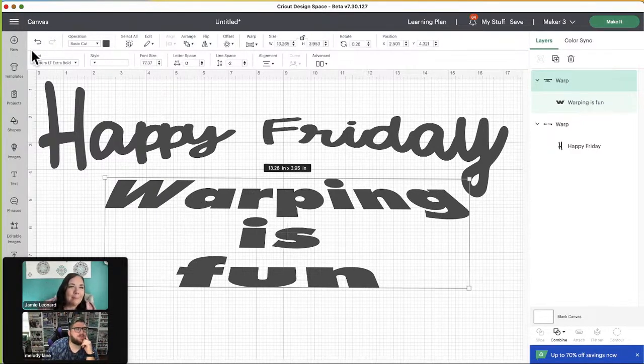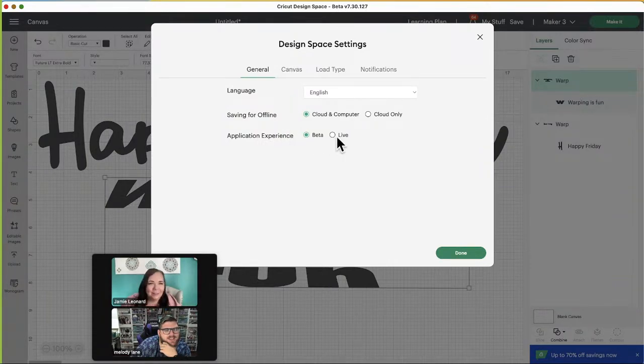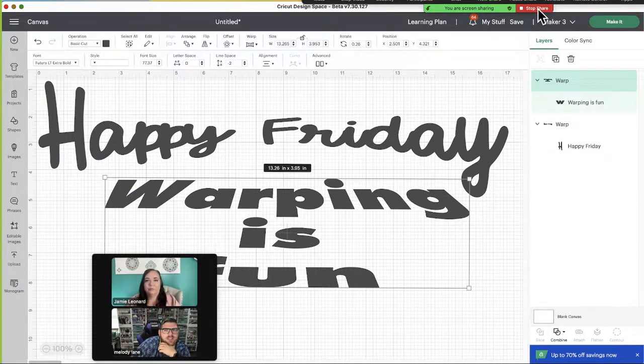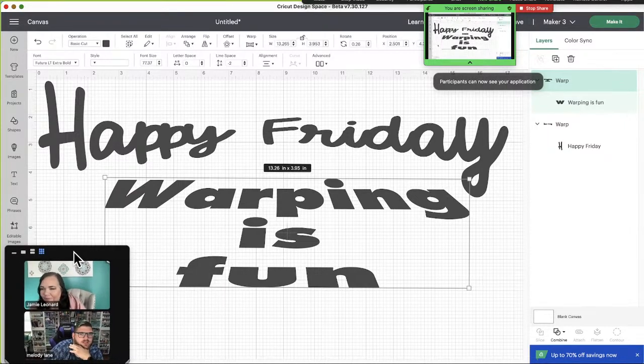It is still somewhat morning in Arizona since it's only 11:07 there. I'm sharing my whole screen so it's real small. It's just live and beta right here in the settings. Now you're sharing the whole Cricut Design Space screen. Now you don't have to wait for features to hit live — you can go into beta and play with them. And if you ever find an issue, you can go ahead and report the bug, which helps them figure out everything in the software.